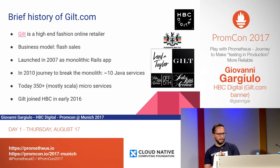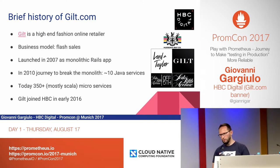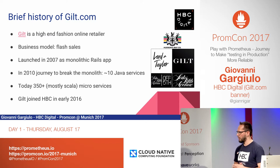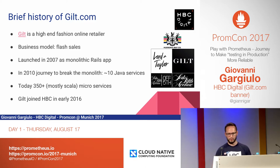Very quick history about Gilt. Gilt is a high-end fashion online retailer — we sell very expensive clothes on the internet at a discounted price. The business model is called Flash Sales, and every day at noon there would be a very high spike in usage of the website, because we would release new products at very low cost, high discount. Gilt was initially launched in November 2007 and it was a monolithic Ruby on Rails app. In 2010, when the website started to get very popular, we very quickly hit a problem in scalability, and this is the reason why we started to break the monolith down. We eventually managed to split the Ruby on Rails app into pretty much 350 mostly Scala microservices. Last year, in 2016, Gilt joined the HBC family — an Hudson's Bay company — to which more online retailer shops are part of, including Lord & Taylor, Saks Off Fifth, and Saks Fifth Avenue.